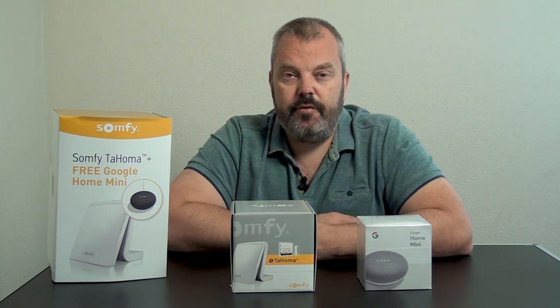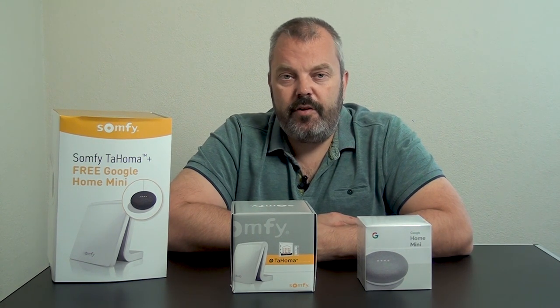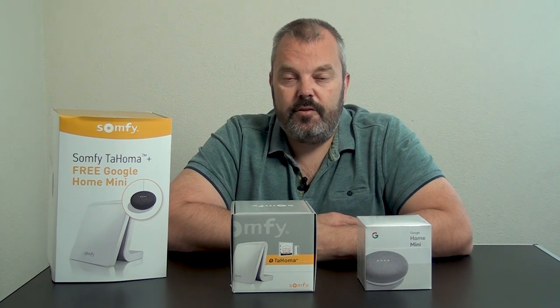Hi guys, it's Otto here and today I've got an interesting promotion for you. It's with the Tahoma. I have to say it's for mainland Europe only and not for the US nor the UK. Not for the UK because it's a different power plug, and not for the US because the Tahoma sends out an IO signal that goes to a bandwidth reserved for the military, so the FCC doesn't allow the Tahoma in the US.